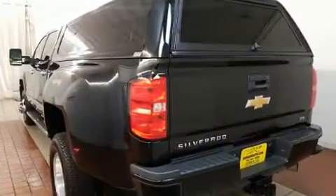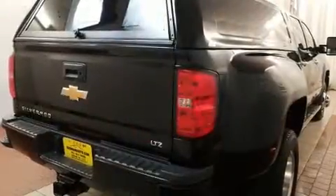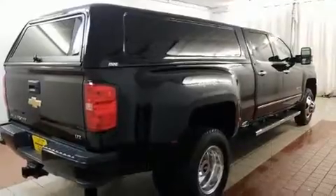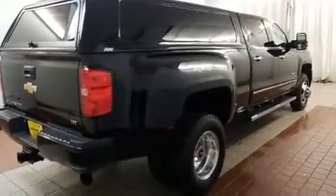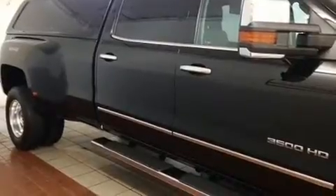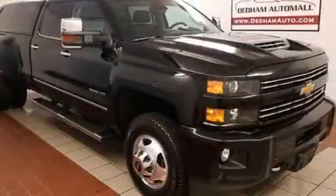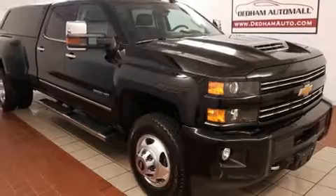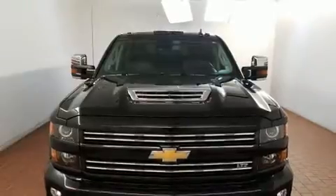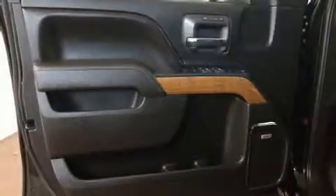Four-wheel drive allows you to go places you've only imagined. Chevrolet prioritized practicality, efficiency, and style by including front and rear reading lights, power front seats, an automatic dimming rear-view mirror, a trailer hitch, and remote keyless entry. Features such as automatic climate control and leather upholstery prove that economical transportation does not need to be sparsely equipped.